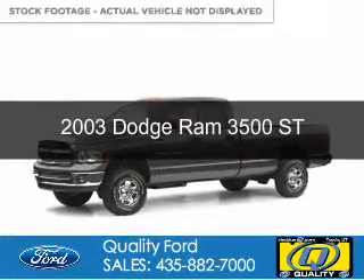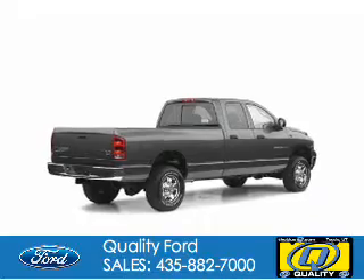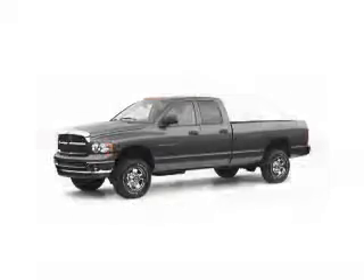This is a used 2003 Dodge Ram 3500. Grab life by the horns. Powered by four-wheel drive and a six-cylinder engine.